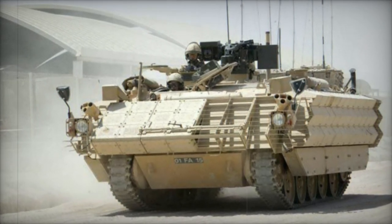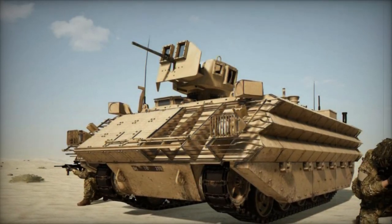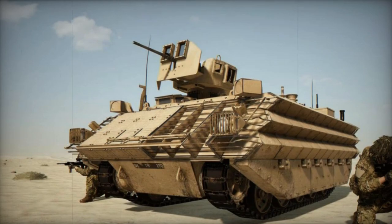While not inherently amphibious, there is potential for it to be outfitted with a flotation kit similar to its predecessor. In such a scenario, propulsion on water would be facilitated by its tracks.